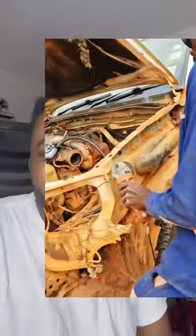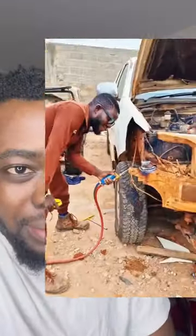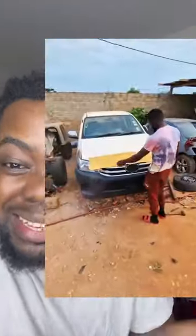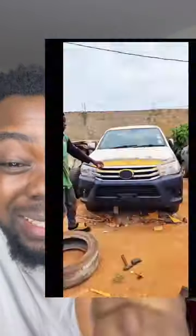How would Toyota feel about this? But amongst all of this, what I respect the most is that people actually created the fender and the bonnet from scratch. This is incredible. I'm honestly impressed.